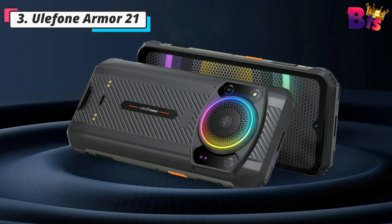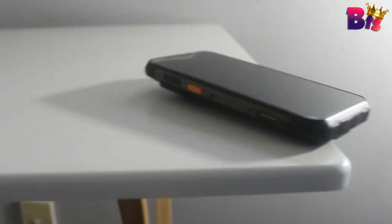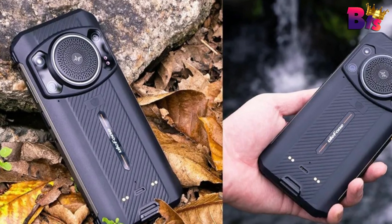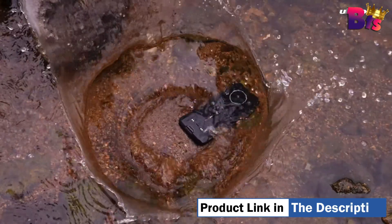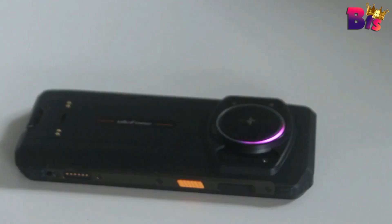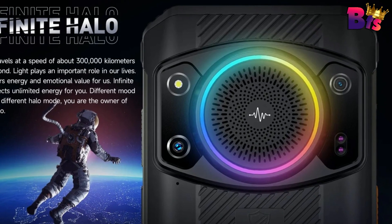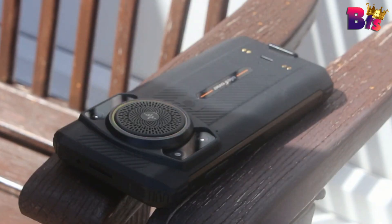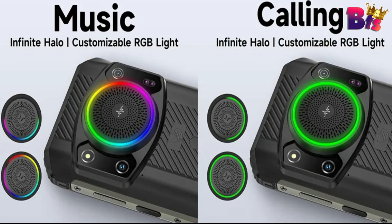Number 3: Ulefone Armor 21 Rugged Phone — the ultimate adventure companion. With its solid and rugged design, this phone is built to withstand any extreme environment. Whether you're hiking up mountains, exploring deep rivers, or venturing into the harsh desert, the Armor 21 will be by your side. Equipped with an advanced MediaTek Helio G99 chipset bringing an 8-core CPU at 2.2GHz frequency for an extremely fluid and smooth experience, whether for long-time gaming or multitasking. The Ulefone Armor 21 features a massive 6.58-inch FHD Plus 120Hz fluid display, providing stunning visuals and vibrant colors.